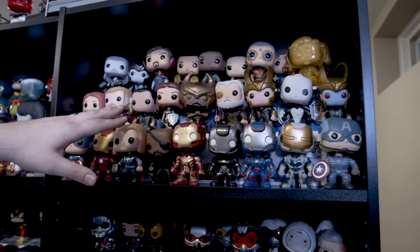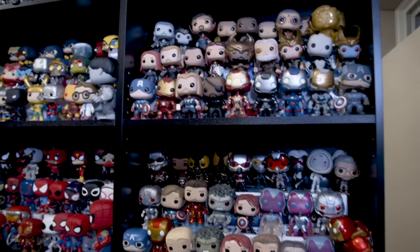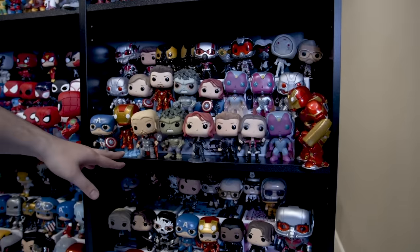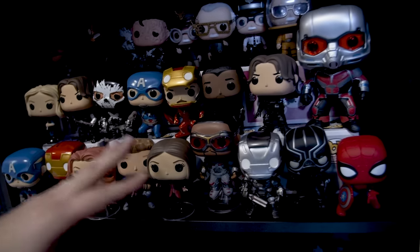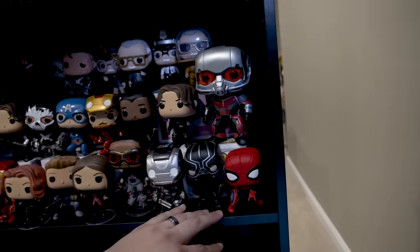Thor Dark World, they finally came out with a Wong Pop. Moving down is some of the Avengers movies — the second movie, which was Age of Ultron. Then we moved down to Captain America Civil War. We got the Falcon, War Machine, Black Panther, and the introduction of Spider-Man into the Marvel Cinematic Universe.